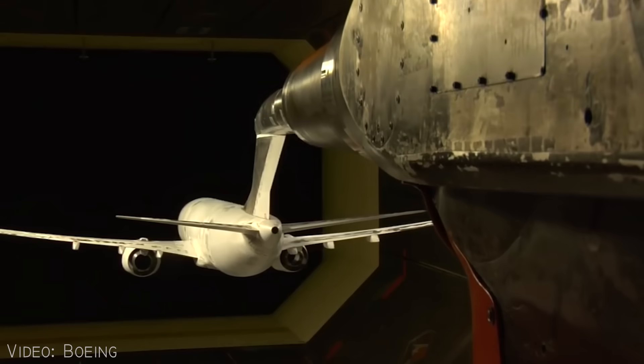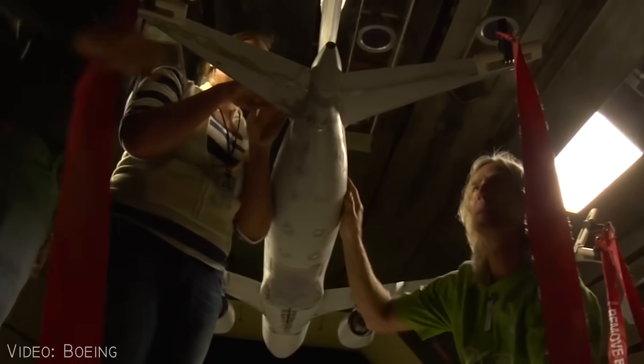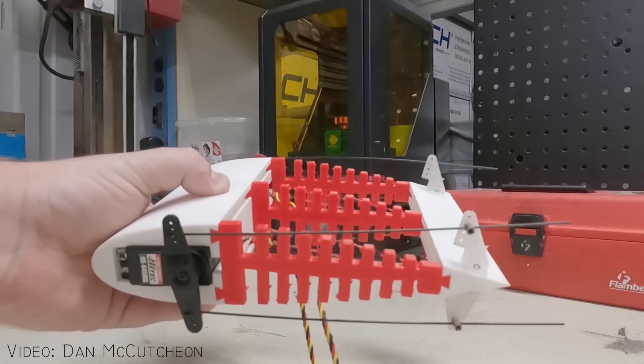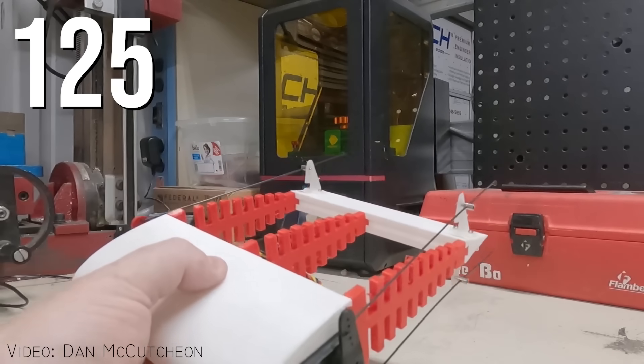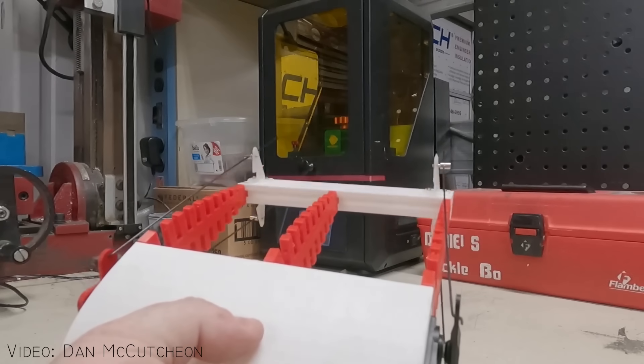Testing was performed in a wind tunnel at Swansea University in Wales, and they found that there can be significant reductions in drag whilst retaining the same lift, meaning the fishback metamorphic wing can have 125% the aerodynamic efficiency of a standard flap-controlled wing.